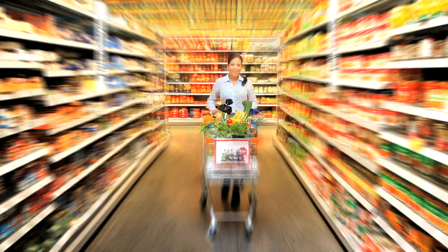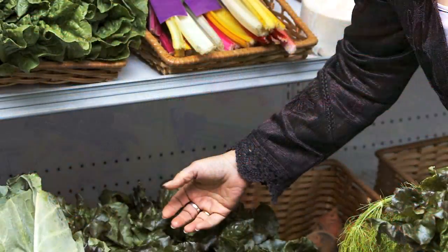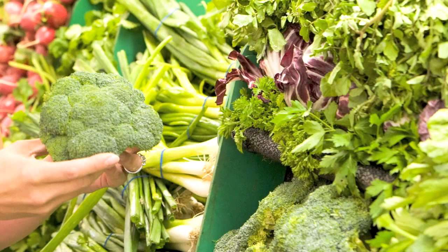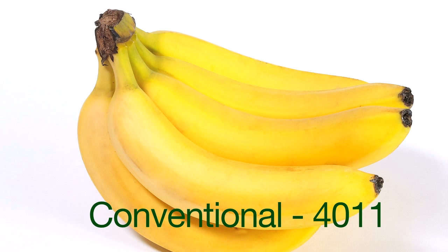The ones that are conventionally grown — and we're talking about in the grocery store, when you go to the produce section — have different codes. The first is the conventionally grown, which means it has been raised with chemicals. For instance, a banana would be 4011. So it's a four-digit code.